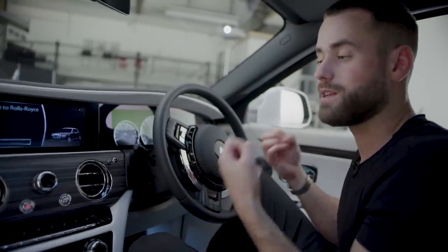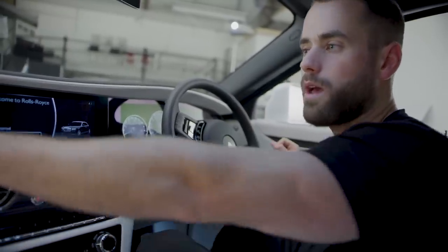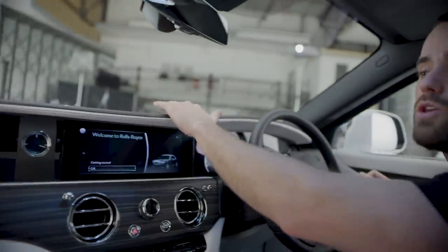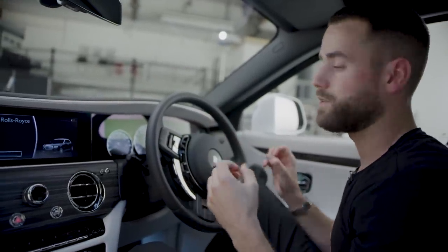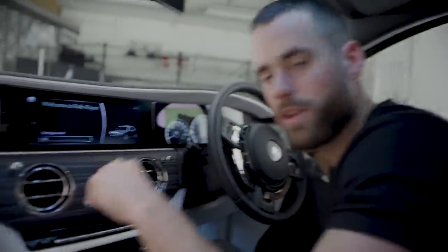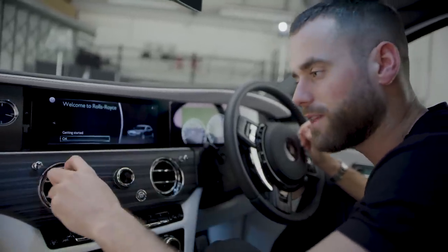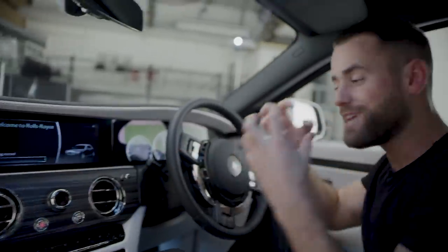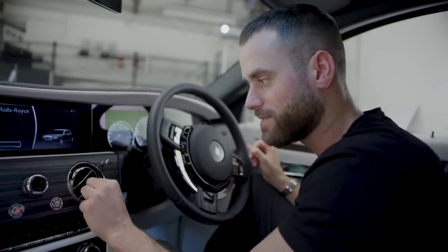If you go to Rolls-Royce and say you want something made of any material, they will make it out of whatever you want — same for the stitching, the leather, any finish in any color. The bespoke department is pretty much what they're all about. One simple detail I want to show: most cars have plastic air-con vents, but these are cast from a single piece of metal. You move it and there's no creaks, nothing — just smooth and lovely.